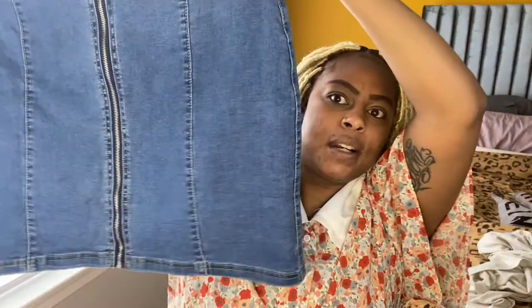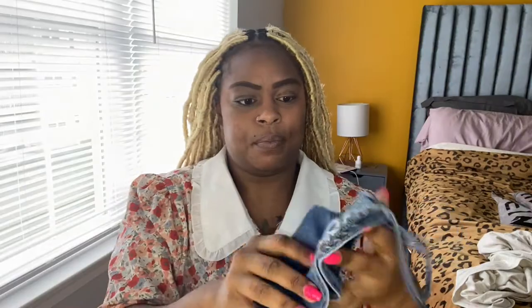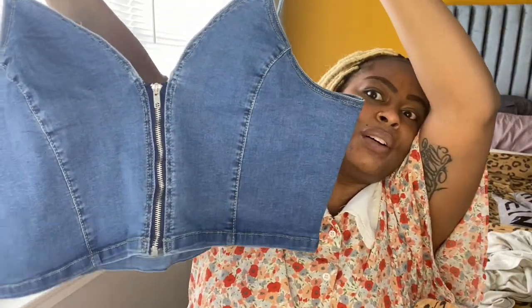I'm excited about this one right here. This is a denim skirt and crop top combo — they came together. The denim skirt has a zipper up front and a lot of stretch, so I'm excited about that. And here's the crop top. Yes, thick girls wear crop tops too! Too cute, and I tried it on and it fits good.